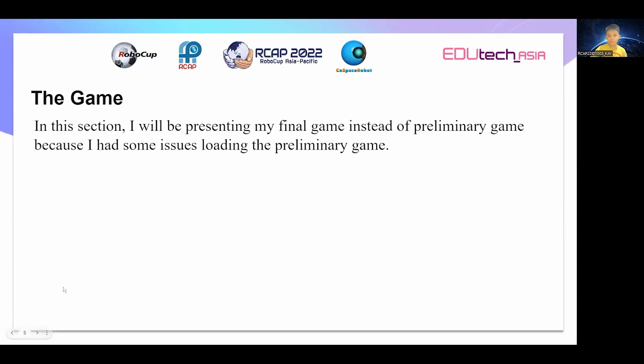In this section, I will be presenting my final game instead of preliminary game because I had some issues loading the preliminary game.